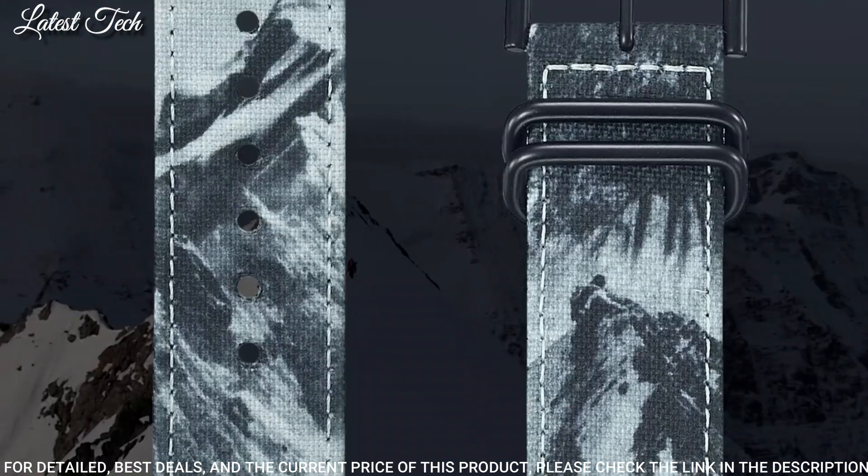Number 2: Casio ProTrek PRT-B70 Men's Watch. Quartz movement and 5602 caliber. Polymer aluminum case of round shape. Case dimensions are 50.8 mm in diameter and 16.8 mm in thickness. Display type: analog digital. This timepiece has mineral glass, polymer band. 200 meter water resistance.